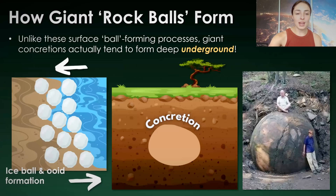What's very interesting about these huge rock concretions is that unlike ooids and ice balls, they don't form at Earth's surface, and they don't form due to wave action at Earth's surface. In fact, they form deep underground. So that begs the question — how do they become round? How do they grow?